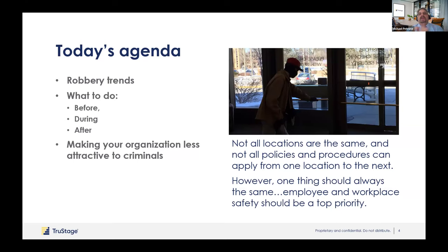Today we're going to be talking about robbery trends, what to do before, during, and after, and making your organization less attractive to criminals. Always understand that each location you have is going to be different. You're not going to have the same security features at every location — it's going to be very location specific. If you're in a high risk area, you're going to have other security features built in.